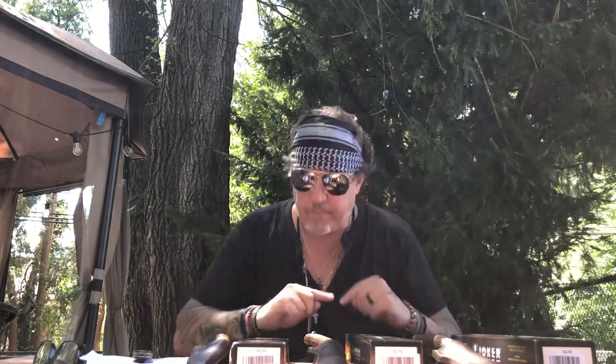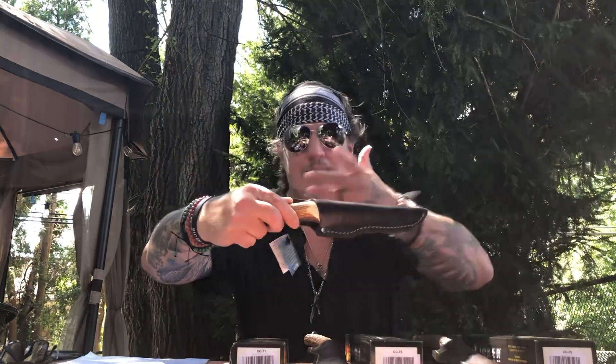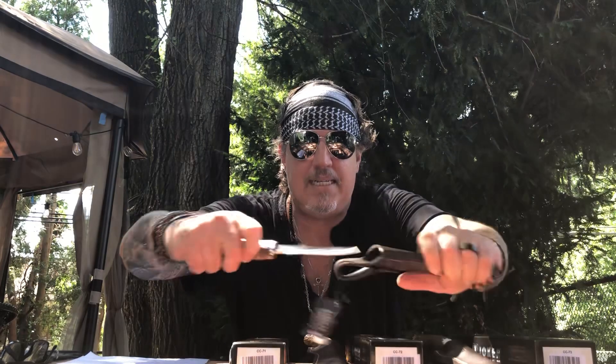We'll get to the rules at the end. I did a video last week and you're going to have to pay attention to this — this is like rule one. You've got to go to the link and check out the video for the Joker CC71. This is going to be my EDC one day hopefully.